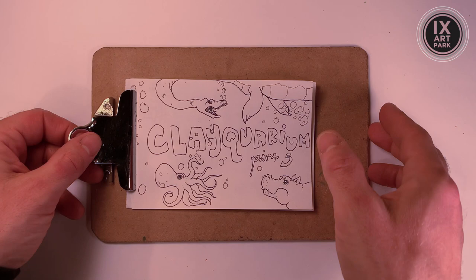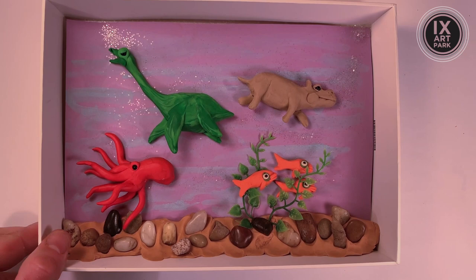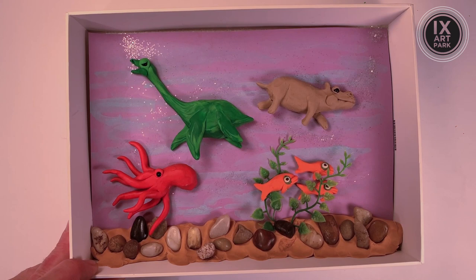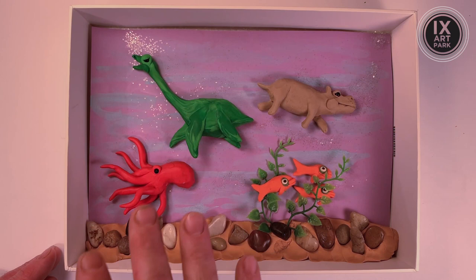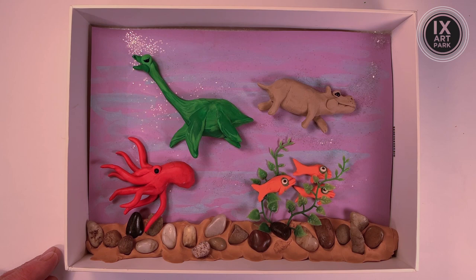Clayquarium, Part Five — the final part. I am ready to be finished with you as projects go — no offense. Artists, please know that you should continue to work on your Clayquarium. As you can see, I've filled my space. Six creatures total: my three fish, the octopus, the plesiosaur, and the hippopotamus — all made in earlier episodes this week. If you find yourself at a loss regarding this segment, pop back to Monday and you can see how this Clayquarium came to be.